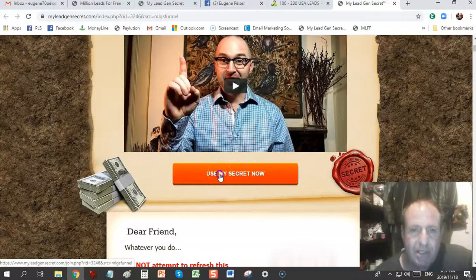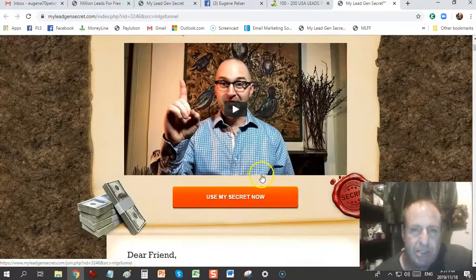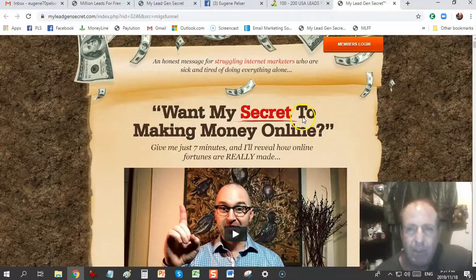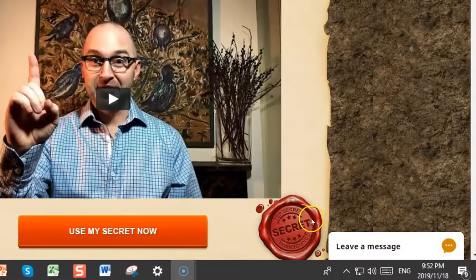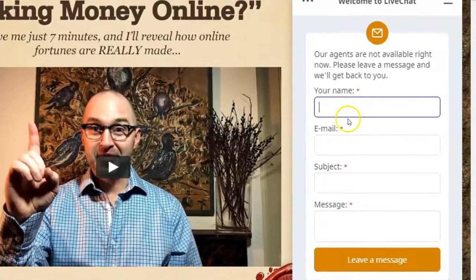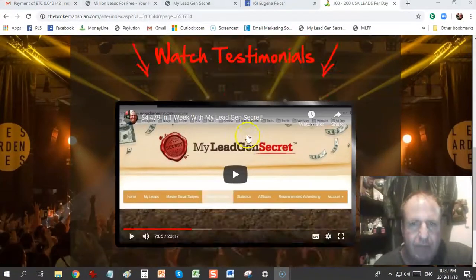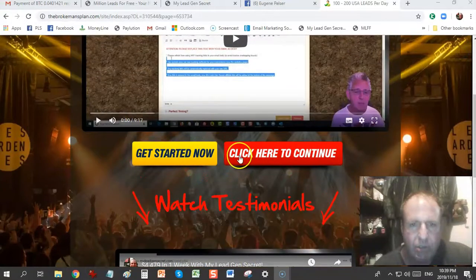Click 'Use My Secret Now,' enter your email address, and they'll send you a verification email so you can sign up and create your account. If you want to pay with Bitcoin, go to the chat, click 'Leave a Message,' and contact support telling them you want to pay with Bitcoin. They normally only accept credit card or debit card, so leave them a message and they'll get back to you within 24 hours.